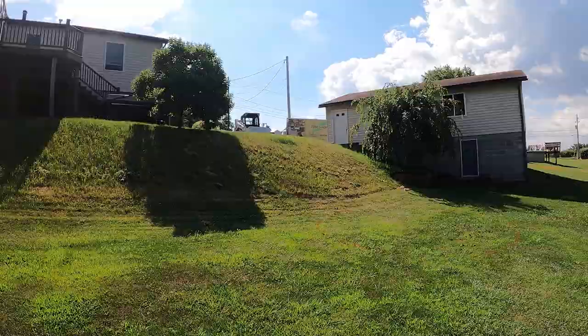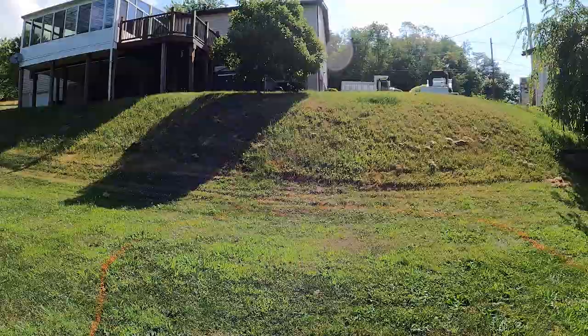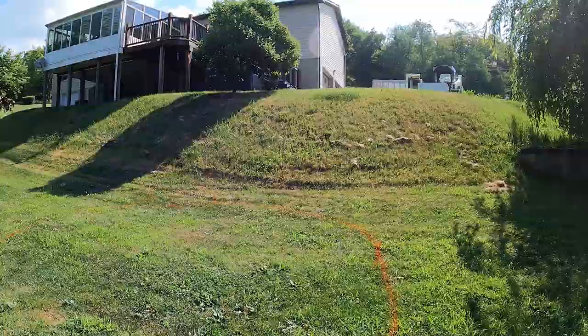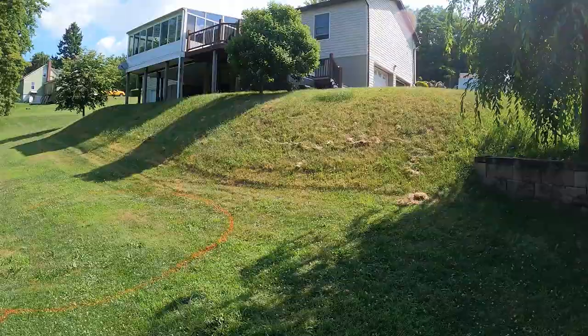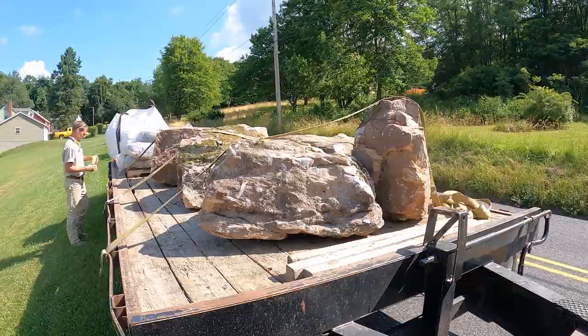All right, that should give you a pretty good scope of what it looked like before we came. I hate grass — what an ugly, nasty-looking green hill. Let's put some pretty in there.